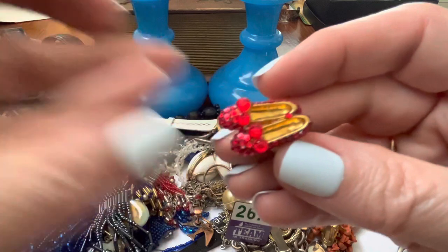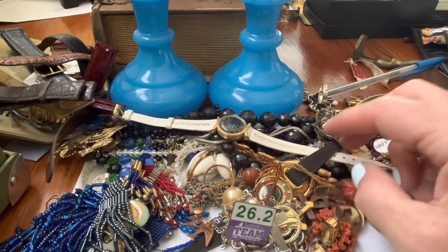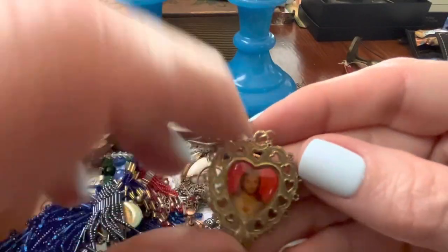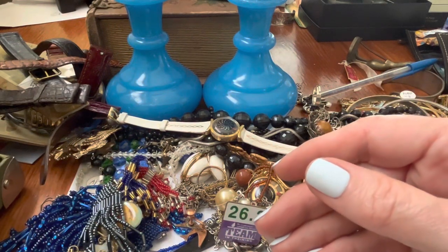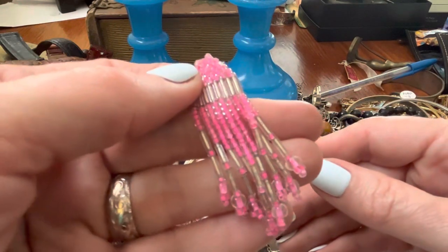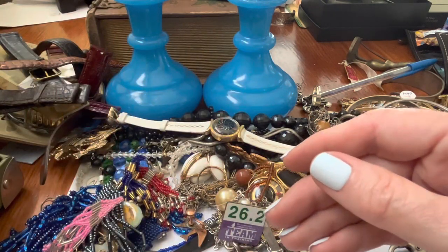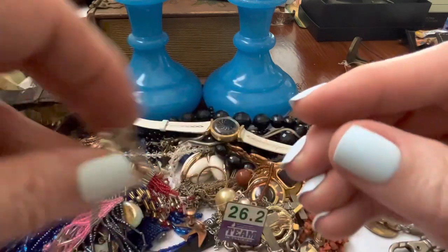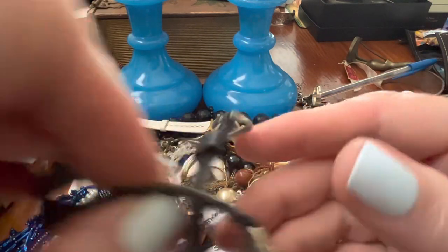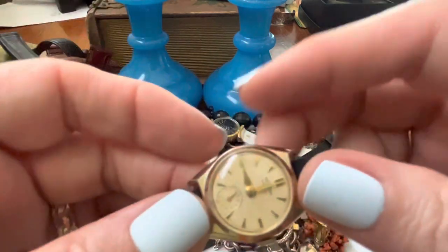Oh, I had these before — ruby slippers. Another hot pink, bubblegum pink. Another broken one. Gee whiz. It's like junk drawer stuff, but that's okay — it's fun and interesting to me.